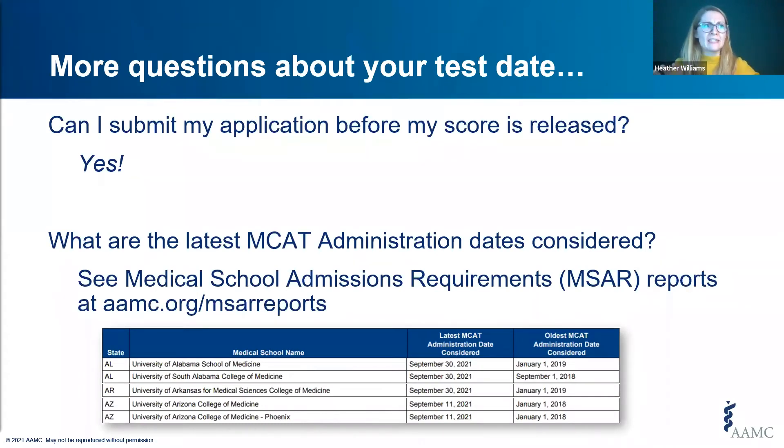A frequently asked question is: can I submit my application before my score is released? Yes — just indicate in your application when you took the exam, and medical schools will know to expect your score once it's available. Another common question is about the latest admin dates medical schools will accept. That depends on the school, and those dates are listed for each school in a PDF among the MSAR reports at aamc.org/MSARreports.